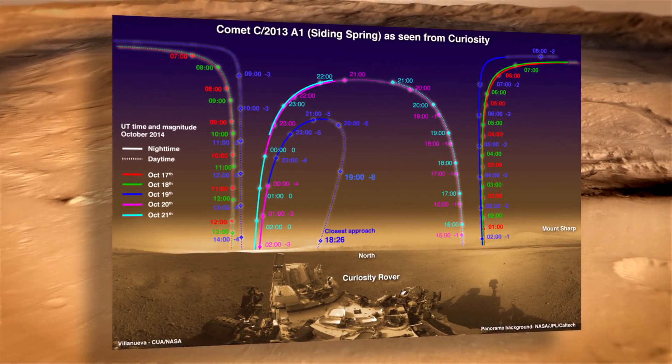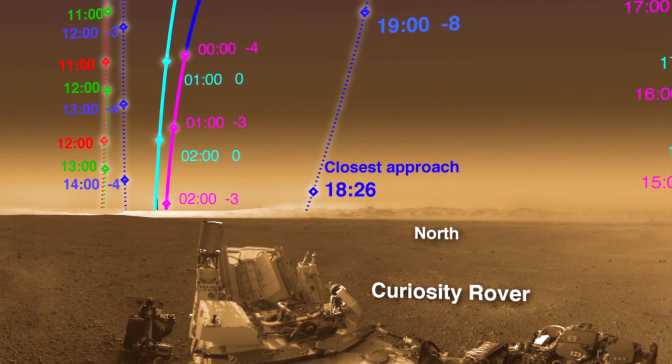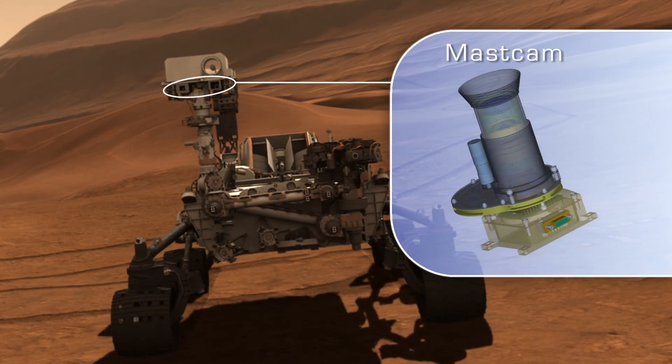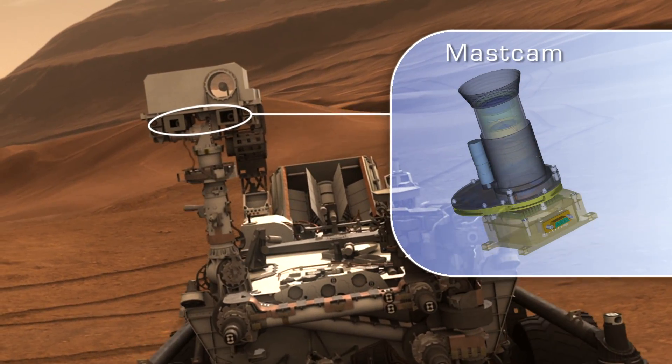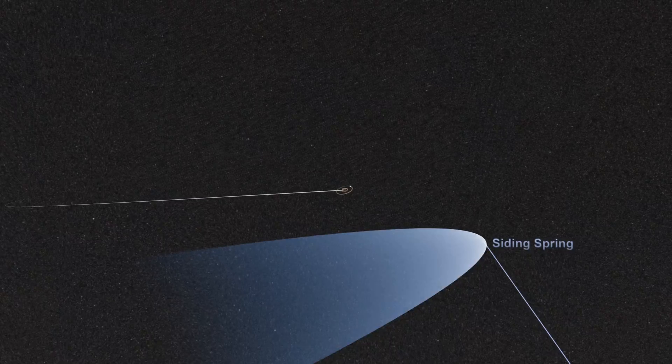At Gale Crater, NASA's Curiosity rover will turn its gaze skyward for several days surrounding the flyby. Curiosity's MastCam will study the comet's general features, while the ChemCam instrument will look at its chemical makeup.